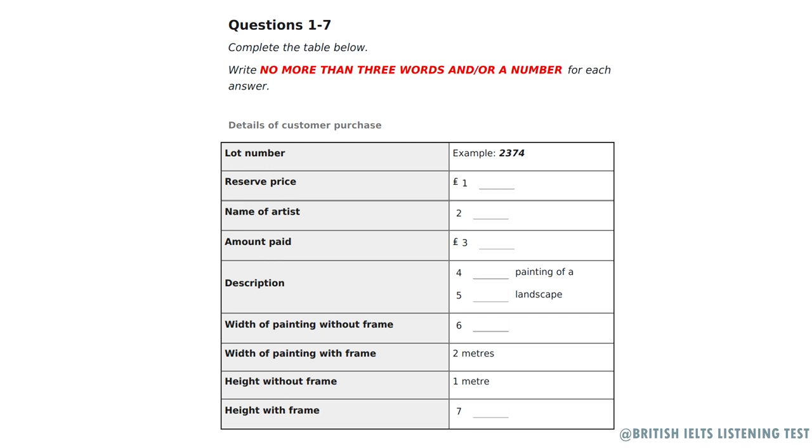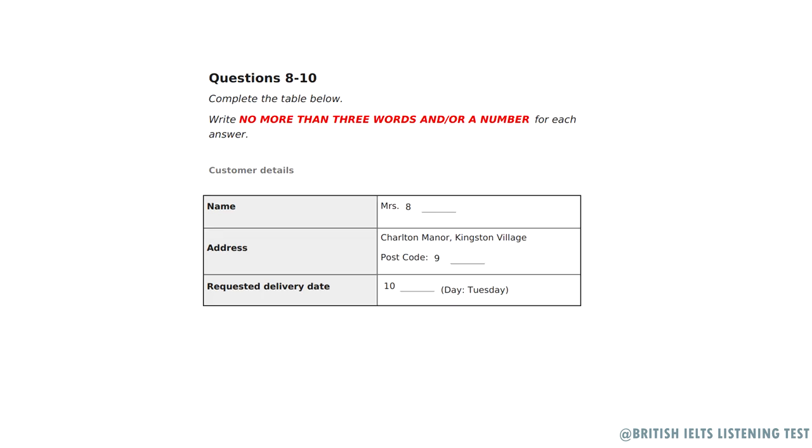I'm just happy I managed to win the bid for this wonderful painting. Before listening to the rest of the conversation, you have some time to look at questions 8 to 10. Now listen and answer questions 8 to 10. I would just like to take down some details from you. OK, go ahead.